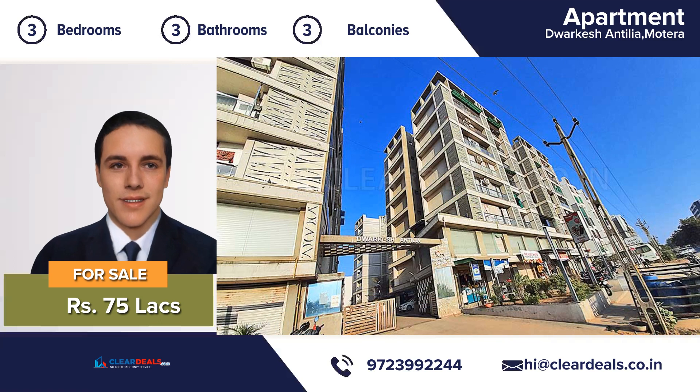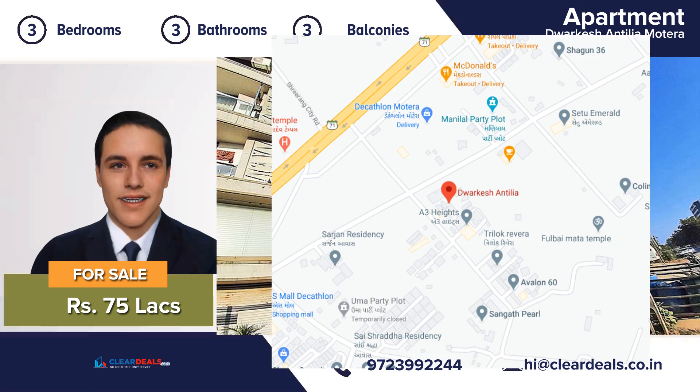Excellent location, minutes from hospitals, restaurants, schools and shopping. Railway station, AMTS, BRTS and other public transports are close by.